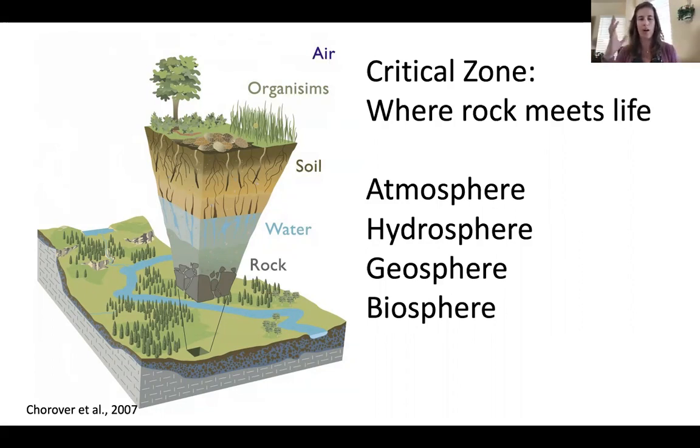This critical zone involves the organisms at the surface and subsurface — it's the atmosphere, hydrosphere, geosphere, and biosphere intersecting. This cartoon shows what a classic slice of the critical zone might look like: vegetated, perhaps a forest or meadow system, overlying a groundwater system and then solid rock.